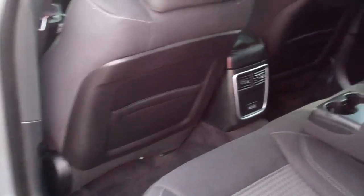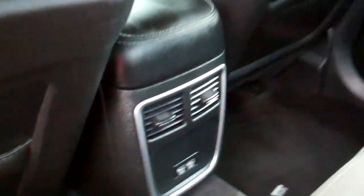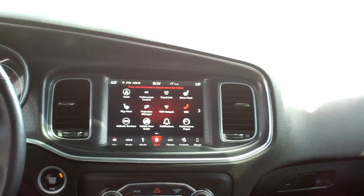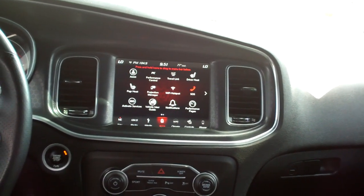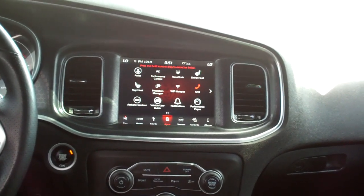Let's check out the inside. Nice black and gray cloth. Got rear heat and air vents back here, along with USB ports. Nice sleek dash line. AM, FM, satellite, backup camera. You could do Apple CarPlay and Android Auto. Of course it's got the backup camera. Heated seats.